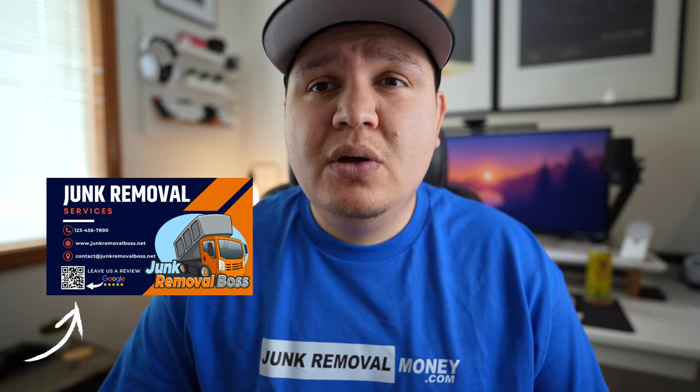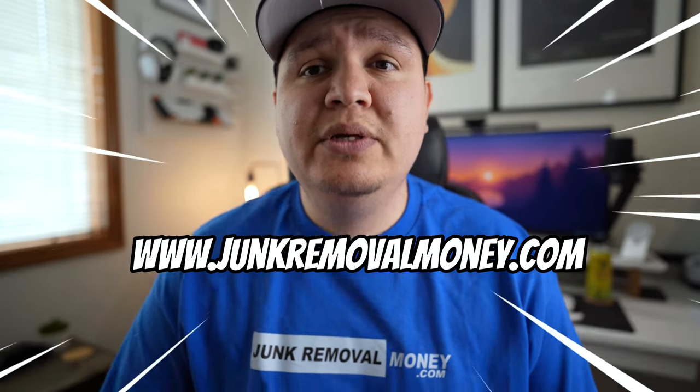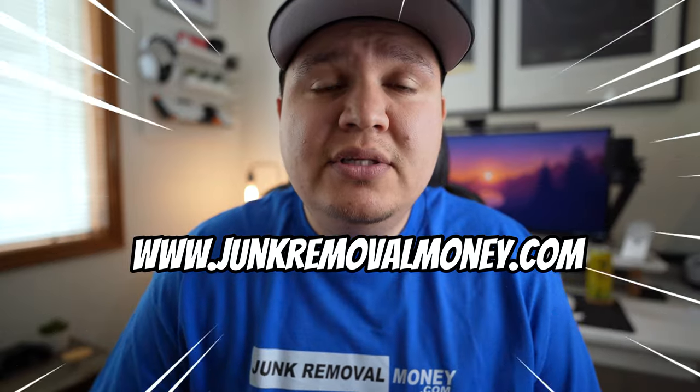I'm going to be giving away a lot of downloadable files and specific marketing materials. If you're interested in downloading my specific template for business cards, head over to junkremovalmoney.com and go to the tab that says marketing materials. I'll also have videos showing you exactly how to edit the file so that it fits your business, color scheme, and logo.